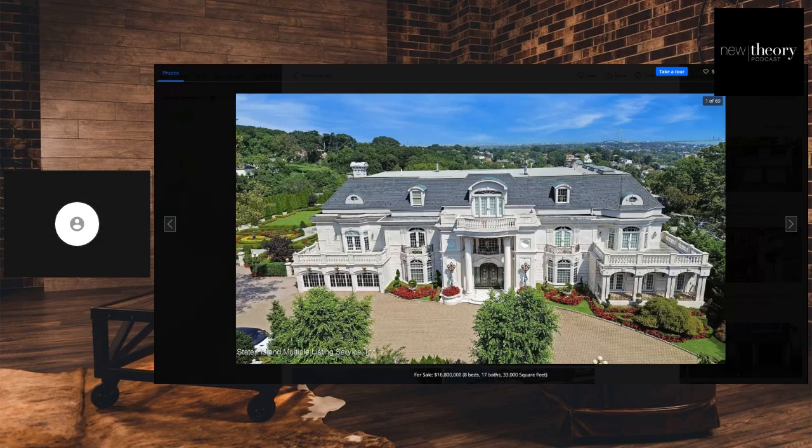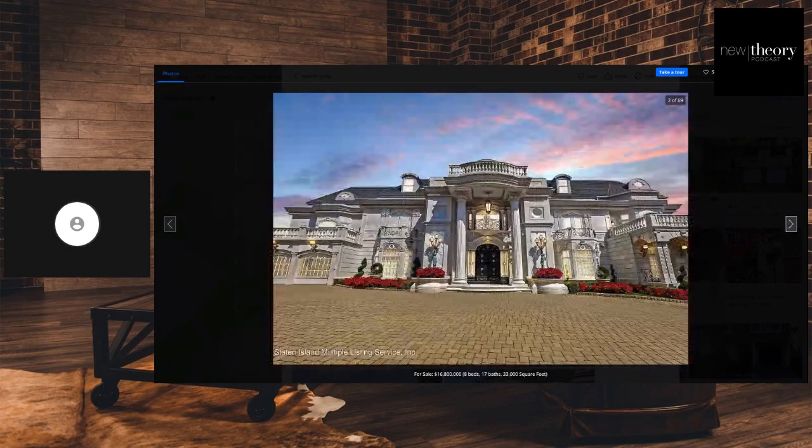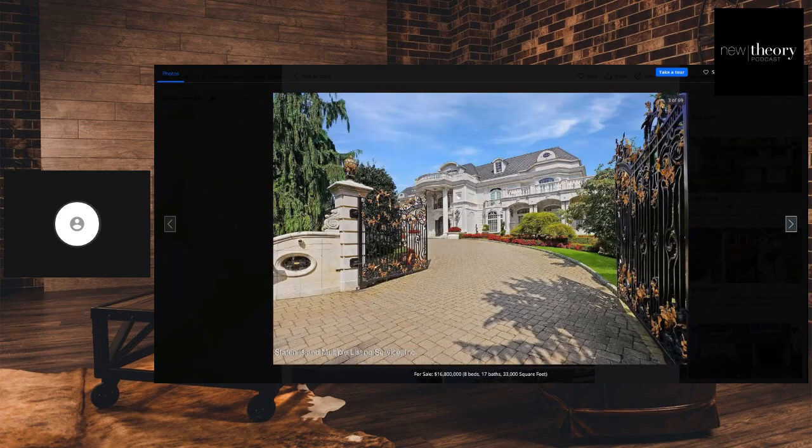The people that own the house now are putting it up for sale. It's considered a neoclassical mansion, with a wine cellar and the like. As you can see, it's a very opulent, beautiful home. For a $17 million home, it should look like that.